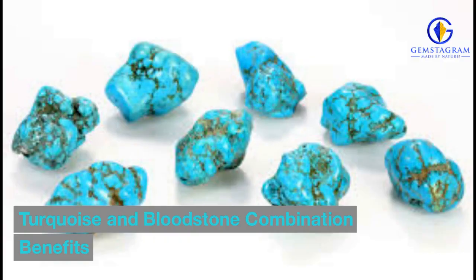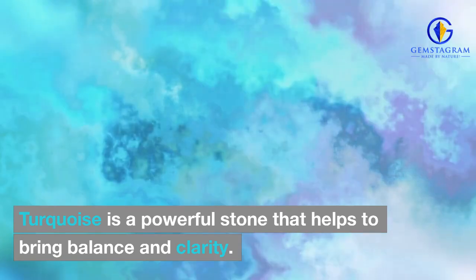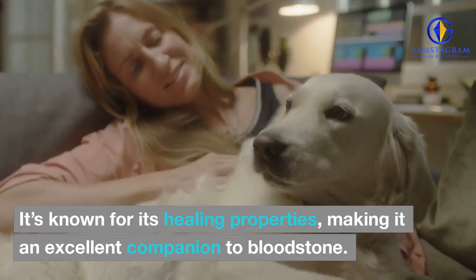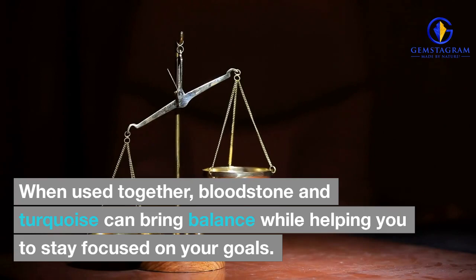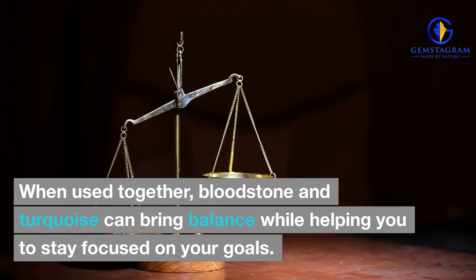Turquoise and Bloodstone Combination Benefits. Turquoise is a powerful stone that helps to bring balance and clarity. It's known for its healing properties, making it an excellent companion to bloodstone. When used together, bloodstone and turquoise can bring balance while helping you to stay focused on your goals.